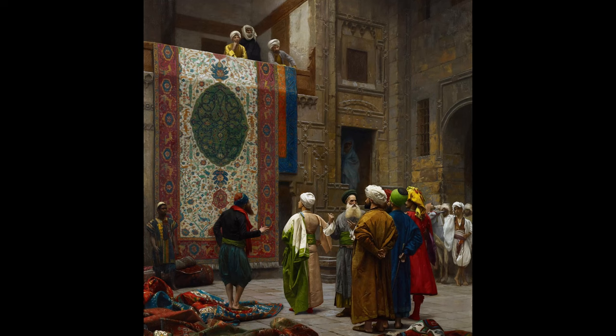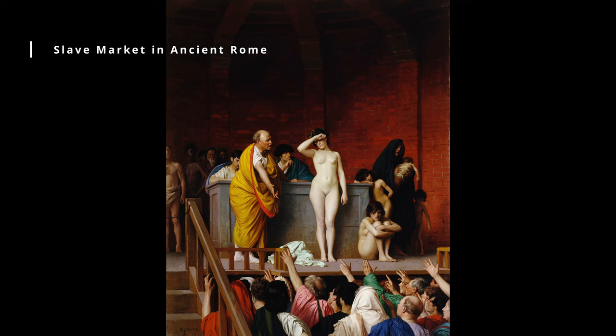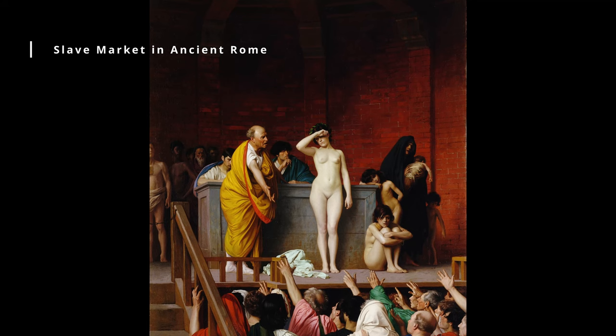Slave Market in Ancient Rome. This painting is notable for its depiction of the brutality and dehumanization of the ancient Roman slave trade.